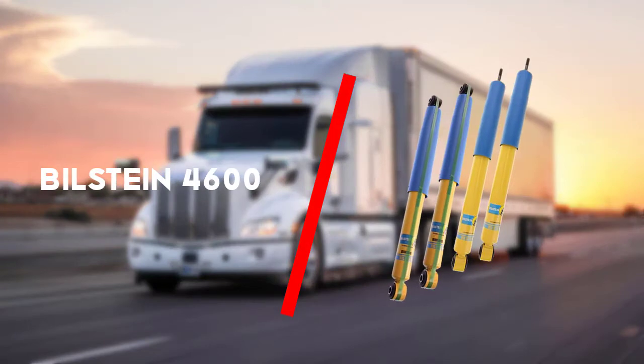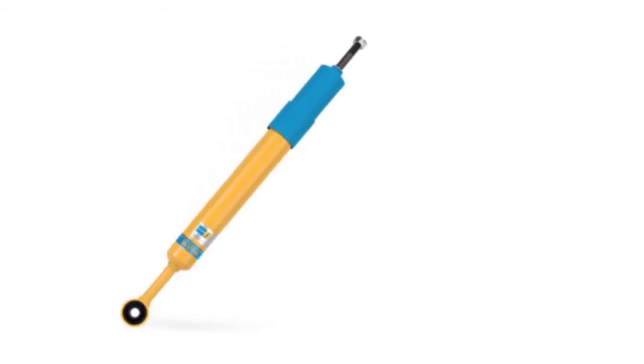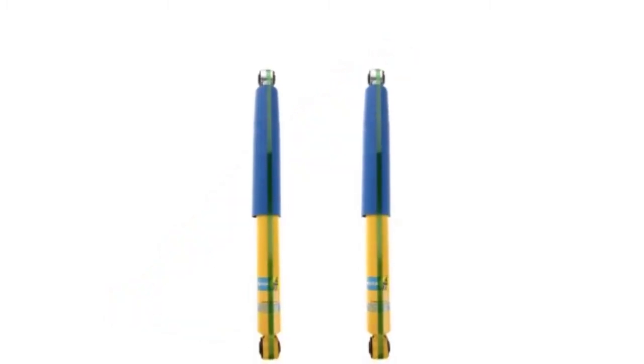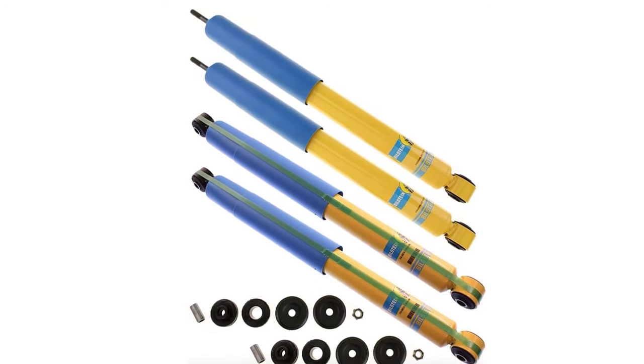Third up is the Bilstein 4600. The Bilstein shocks are a remarkable series that work well on the Dodge Ram 2500 diesel. The 4600 series has a uni gas pressure system that stops even the toughest terrains from ruining your truck's frame. This is one shock system that gives you a convenient grip when driving. Your truck remains relatively stable, especially when you require the lane stability feature. So if you want a double package that absorbs the shock and yet keeps you going without losing control, this is a great option.